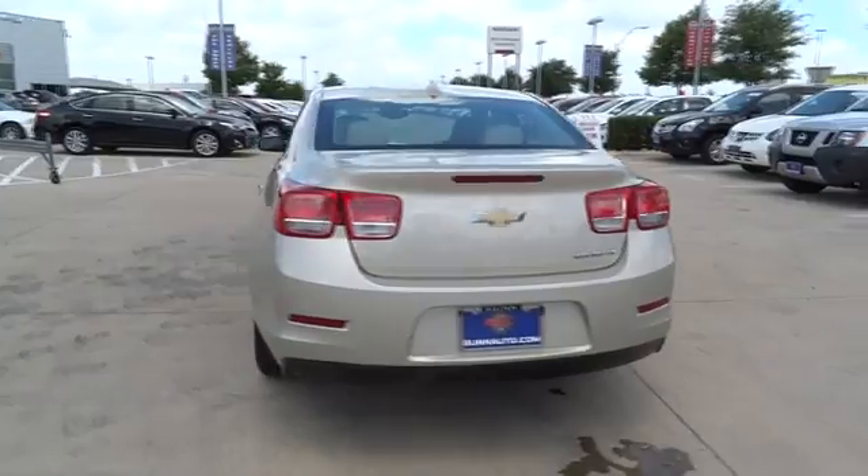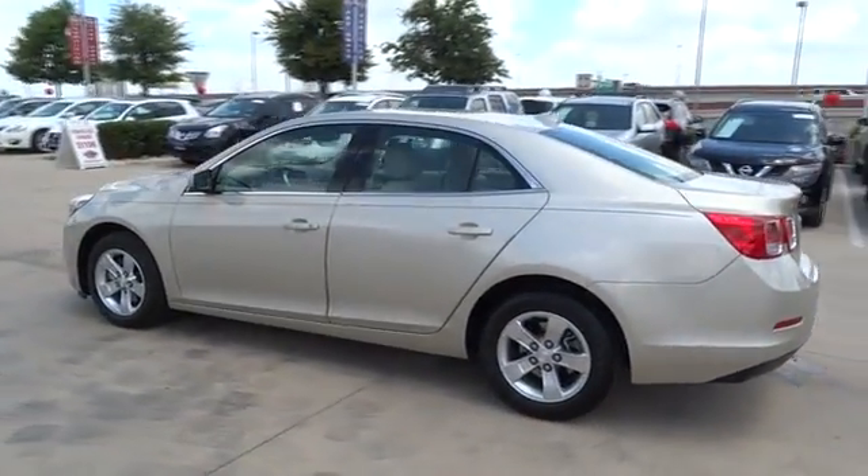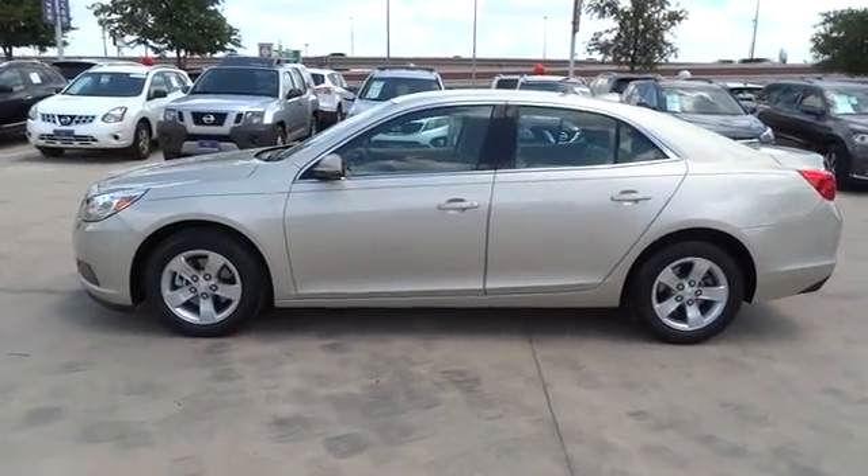Traction control, keyless entry, steering wheel audio controls, anti-lock braking system, stability control, Bluetooth, power steering, adjustable steering wheel.